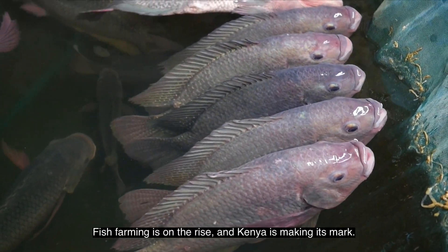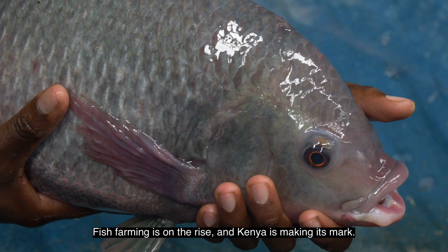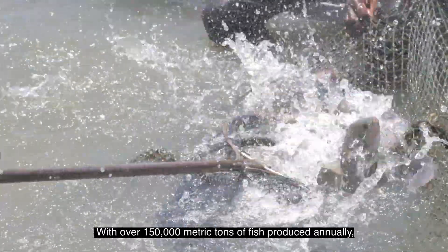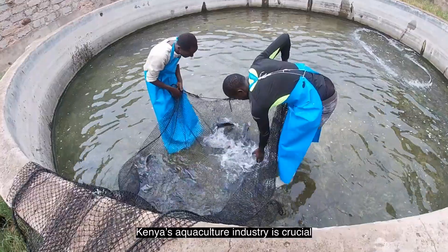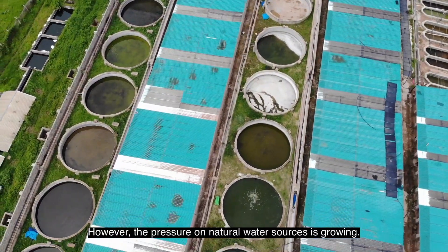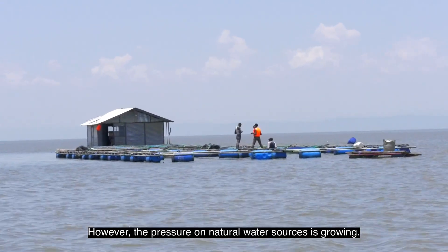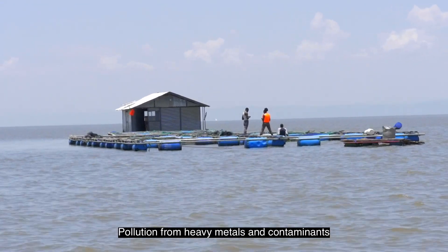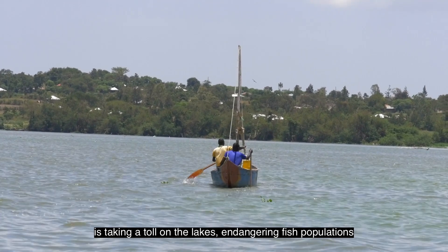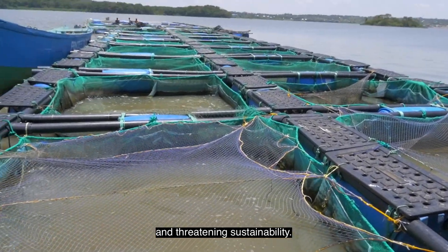Fish farming is on the rise and Kenya is making its mark. With over 150,000 metric tons of fish produced annually, Kenya's aquaculture industry is crucial to its economy and food security. However, the pressure on natural water sources is growing. Pollution from heavy metals and contaminants is taking a toll on the lakes, endangering fish populations and threatening sustainability.